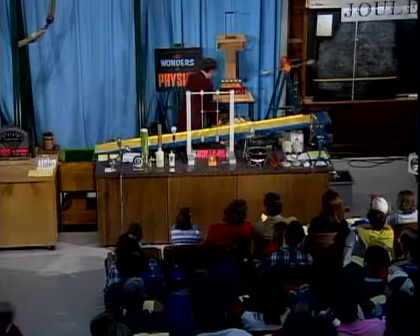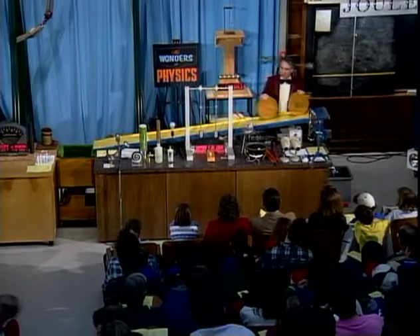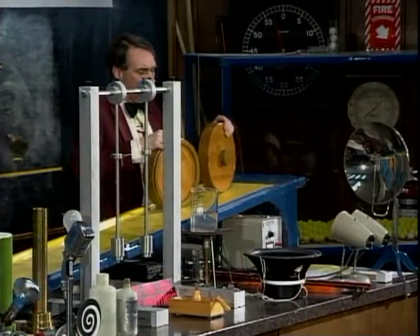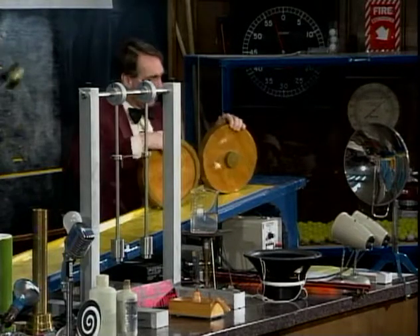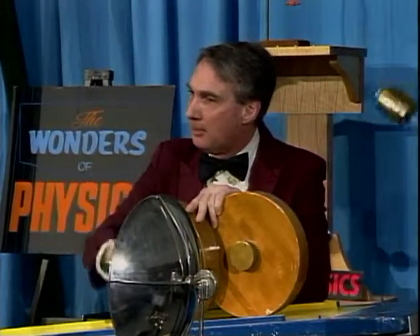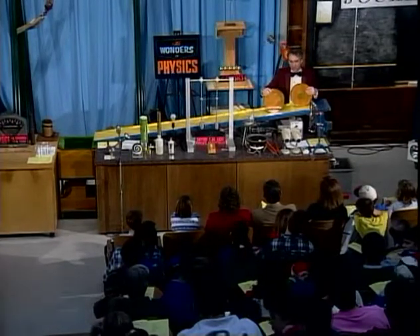Let me show you an example of a similar thing that may not be quite so obvious. Here I have two discs — they're like wheels, and they weigh the same amount. They're made out of wood, and they're the same size, except there is an important difference between the two: one of them has an extra weight at the center — a little brass cylinder. The other has an equal amount of brass on the rim. So although they weigh the same, the location of the mass is different in the two cases.